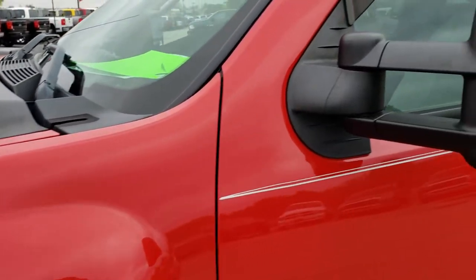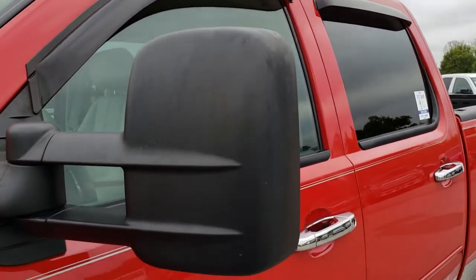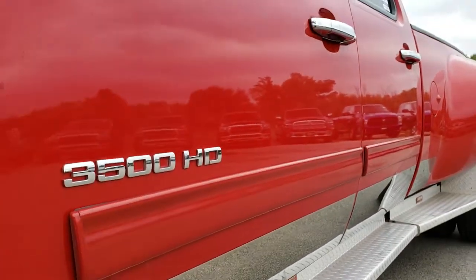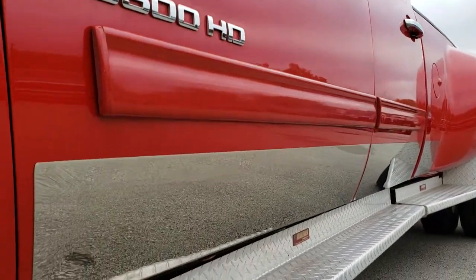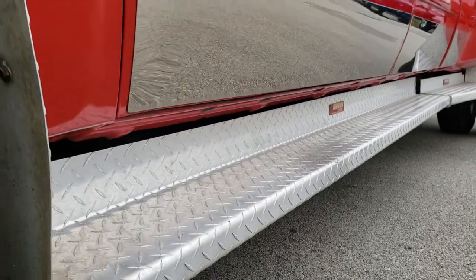Victory red is the color, and I'd like to point out that we shoot all of our videos in 1080p, so if you have HD capabilities on your computer, tablet, smartphone, or whatever device you may be watching this video on, turn them on right now because it is like you're right here looking at the truck with me.